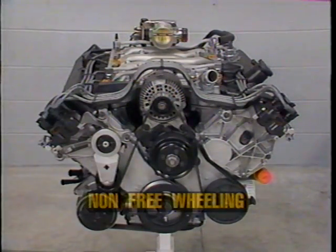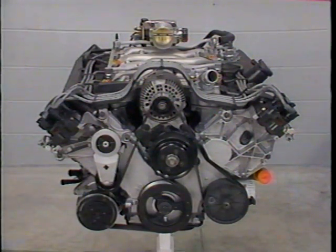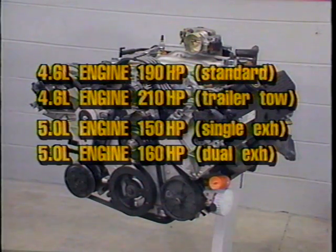A point to note is that the 4.6 liter engine is not freewheeling. If the engine jumps timing, damage to the pistons and valve train can result. The 4.6 liter modular engine is a lightweight high horsepower engine, capable of producing 210 horsepower at 4600 RPM, well above that of the 5.0 liter engine.